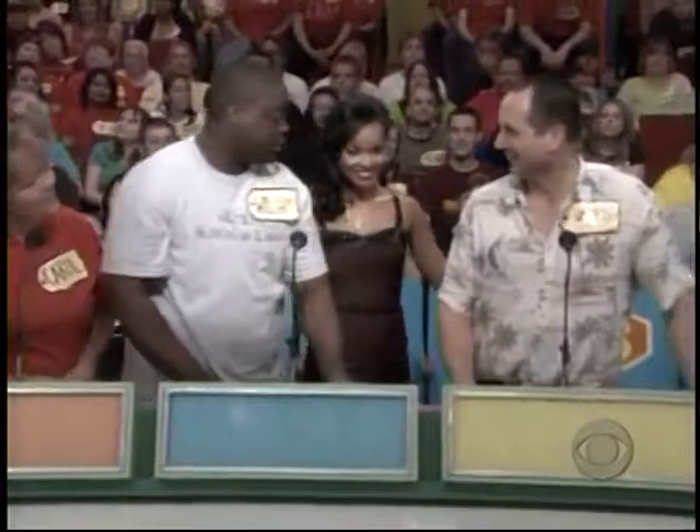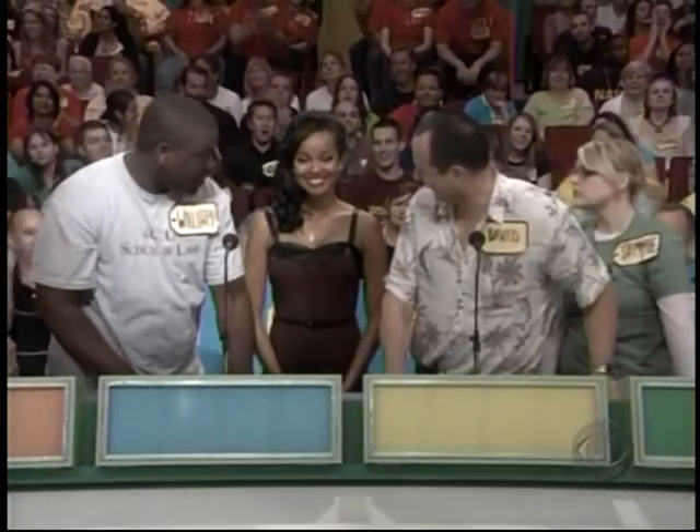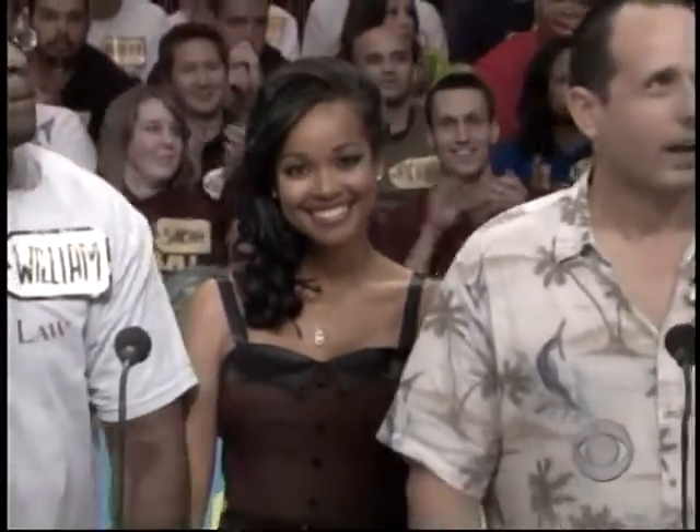Here comes the lovely Tomiko with the next item up for bids, Drew. It's a lovely diamond pendant. Tell your story — for the bride inside every woman. David, thanks Tomiko. David, what do you bid for that?